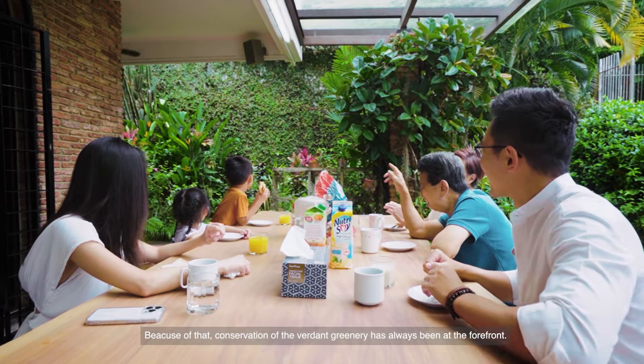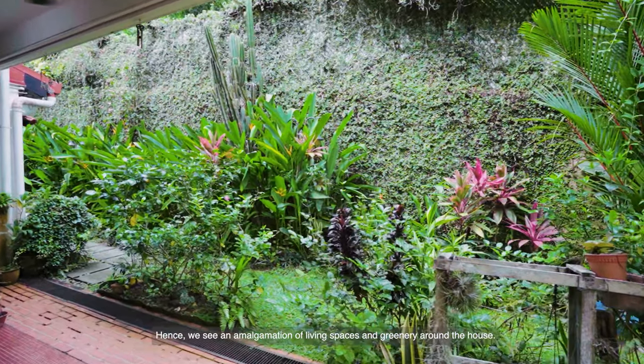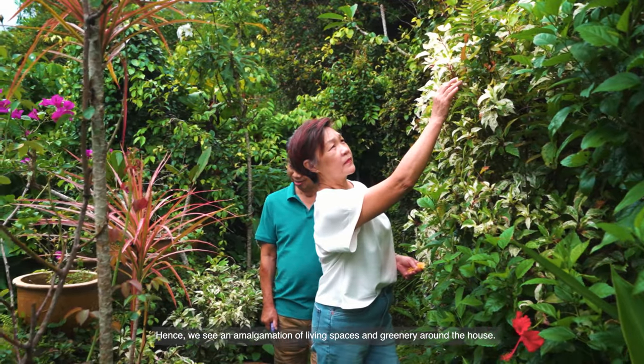Because of that, conservation of the verdant greenery has always been at the forefront. Hence, we see an amalgamation of living spaces and greenery around the house.